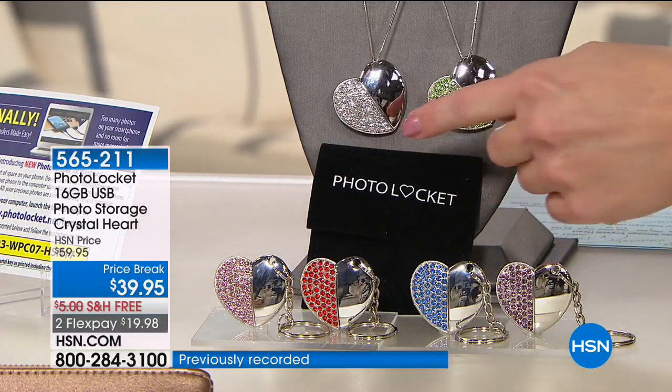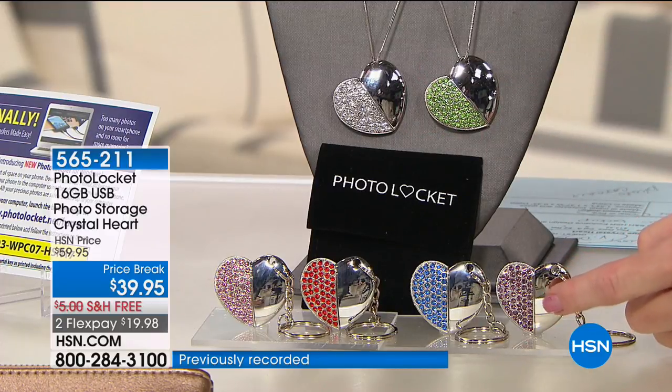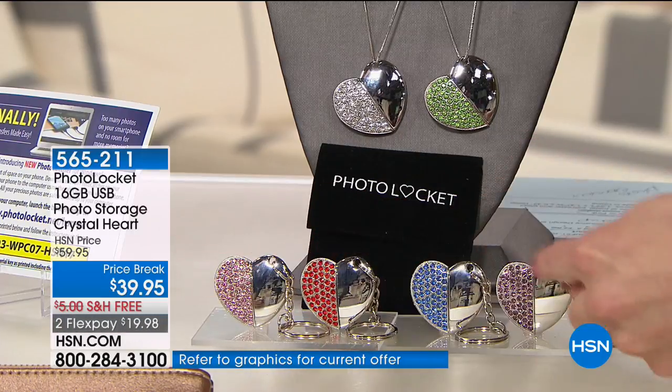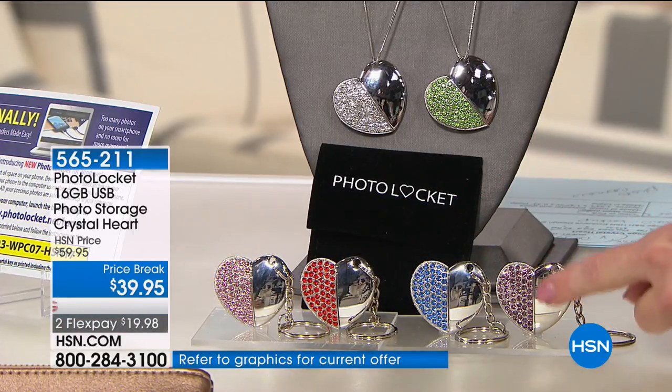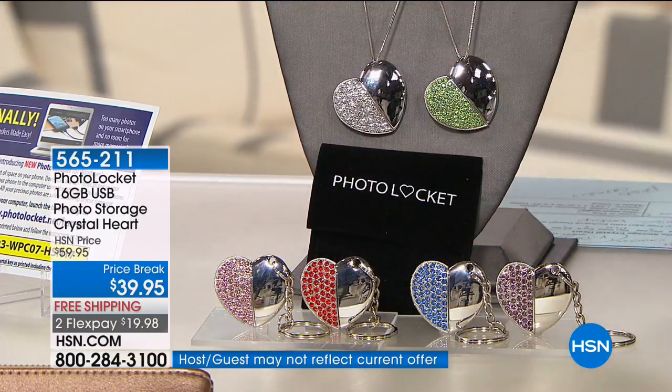We've got the look of diamond, we've got green. I'm wearing the beautiful pink, which is already very limited. We have the blue, the red, and there's purple as well. It comes with a key chain, and we're also including the chain with your purchase today. Stock up on this one for those of you considering it for Valentine's Day, because it will not be back. It's only $7.99 on your charge card.